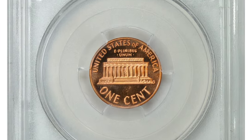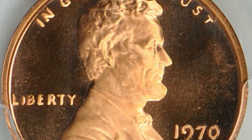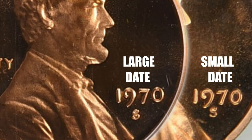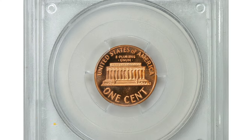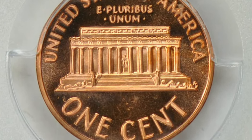The coin features a sharp strike, polished fields and frosted design elements. Regarding the small date variety, the 1970S Lincoln cent has two different date varieties — a large date and a small date. The small date variety has a slightly narrower and more pointed 7 compared to the large date variety. This proof gem ended up selling for $12,100 with buyer's fee at Great Collections Auction.